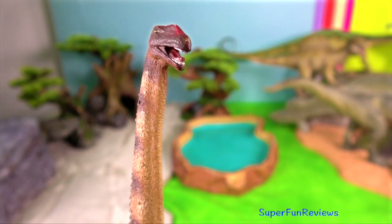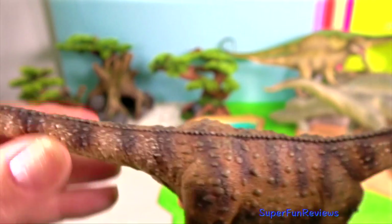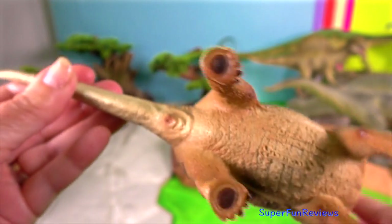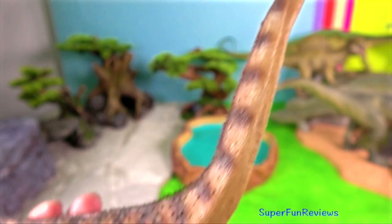Argentinosaurus is a genus of giant sauropod dinosaur that lived during the late Cretaceous period in what is now Argentina. It was a member of Titanosauria, the dominant group of sauropods during the Cretaceous.